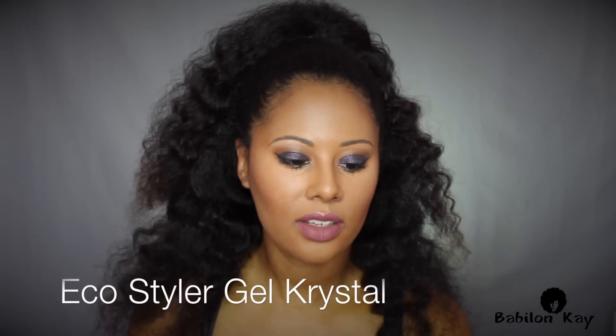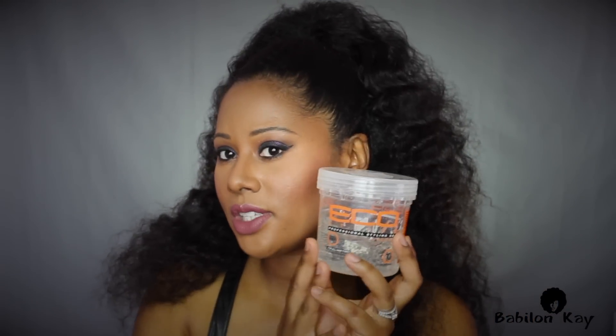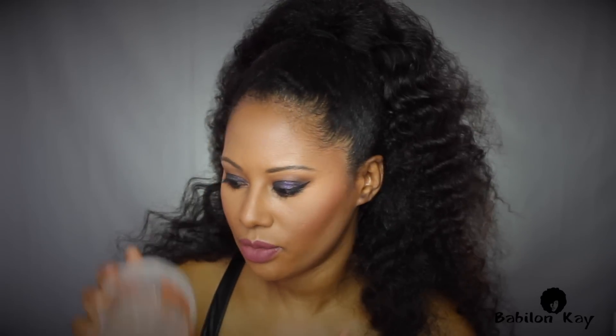For gels, I use the Eco Styler Gel. If I want my braid outs or twist outs to last I'll put this on top, and I also use it for wash and gos to keep a curl pattern in place — this is the max hold version, really good. Now this one is new: I follow Adriana Thomas on Instagram and her edges are always on fleek, always perfectly laid.